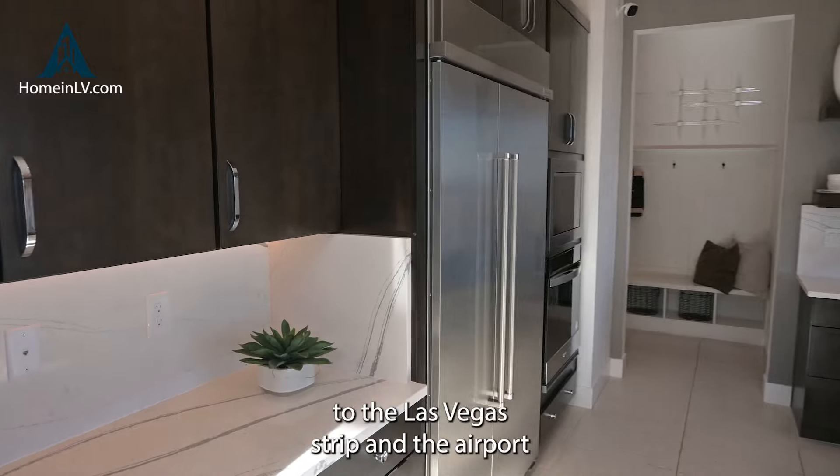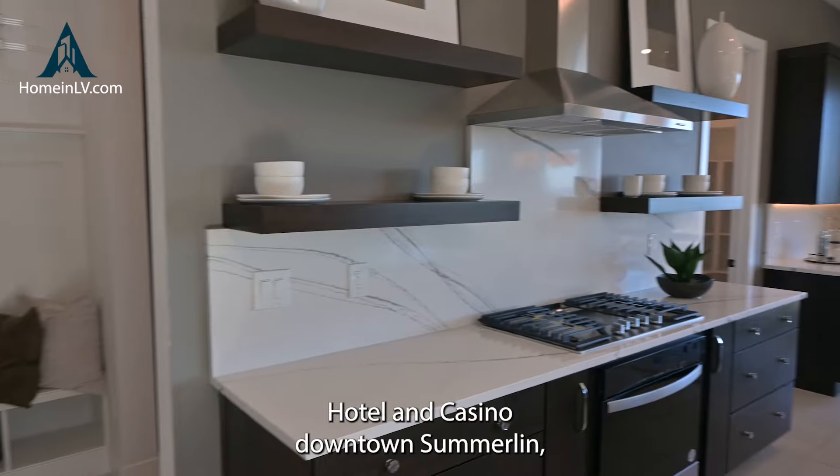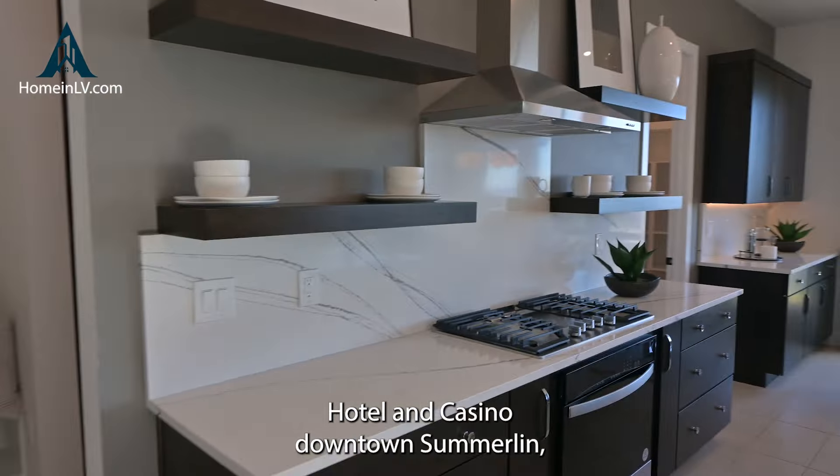What do you guys think? Isn't that an impressive vaulted ceiling and entryway? Open floor concept. Like I mentioned, this particular property starts at a little over a million three hundred thousand.